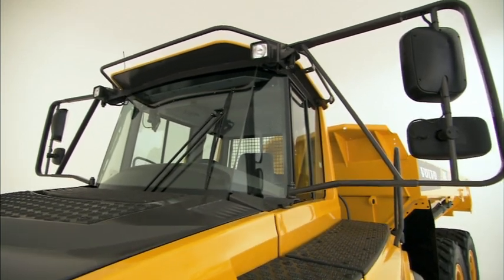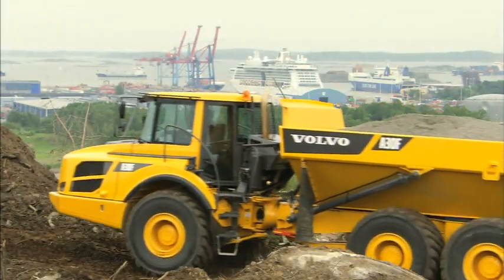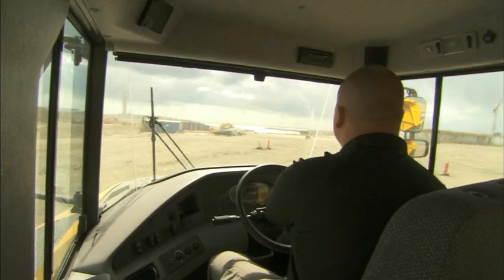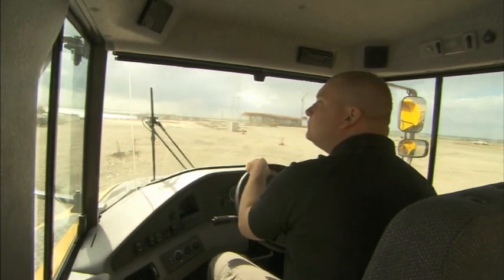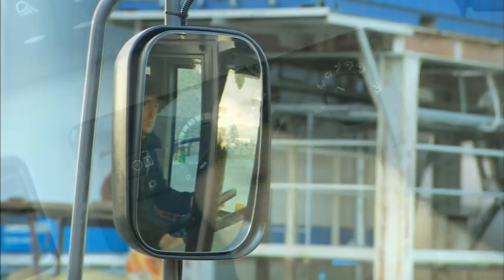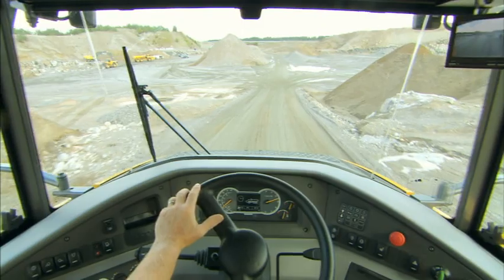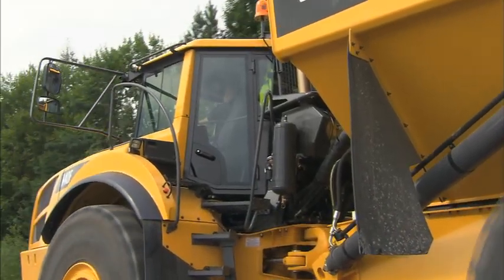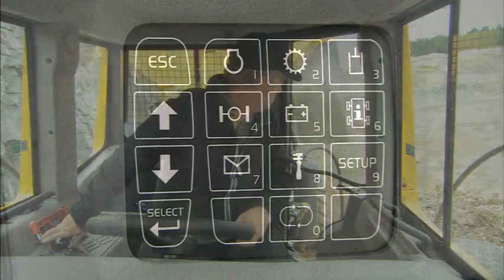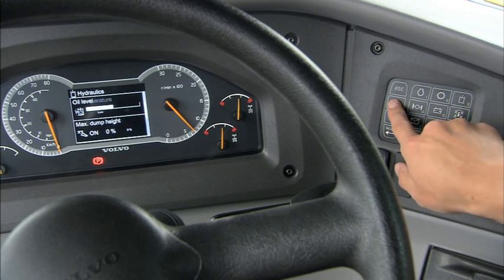A world-class machine has to have a world-class operator's environment. The A25F and A30F Volvo articulated haulers feature a gas-hydraulic front axle suspension as standard. The spacious Volvo Care Cab is built to further improve operator comfort and safety. Electronic climate control and electrically adjustable rear-view mirrors are included in the new cab, together with better visibility both forward and rear. Thanks to the new all-glass wide door, the operator now has a perfect view of the front bogie wheel. The Contronics system, with its user-friendly interface, continuously provides valuable information on all vital machine functions and systems.